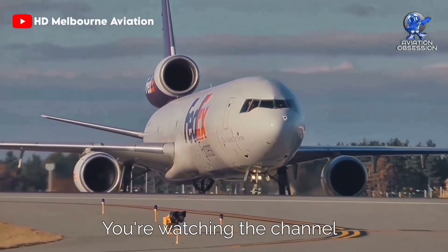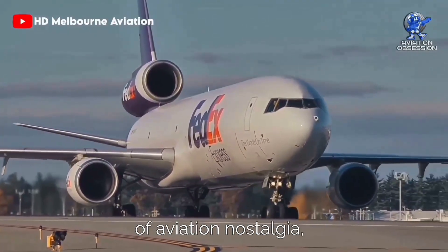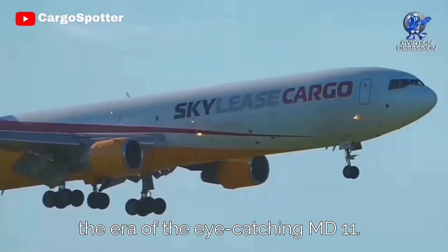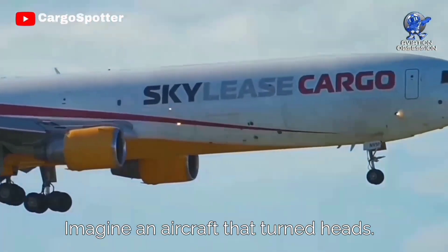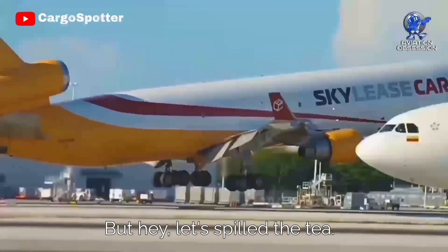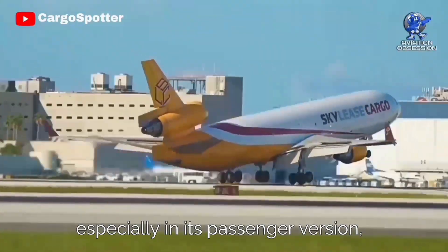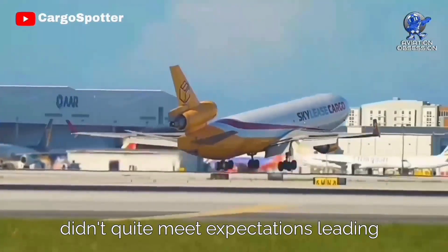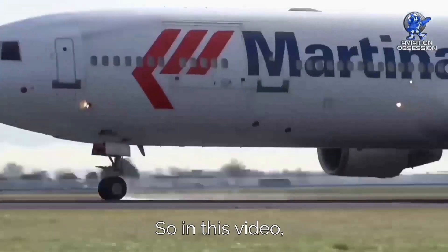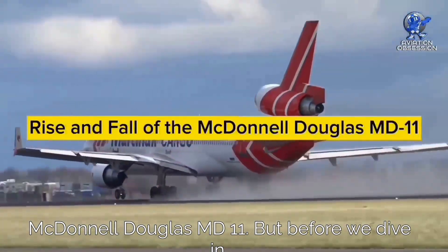Greetings everyone. You're watching the channel Aviation Obsession. Get ready to step into the world of aviation nostalgia, because we're taking a trip back to the era of the eye-catching MD-11. Imagine an aircraft that turned heads with its three-engine setup — the MD-11 was a real head-turner. But despite its promises, the aircraft, especially in its passenger version, didn't quite meet expectations, leading to its eventual downfall. In this video, we'll talk about the rise and fall of the McDonnell Douglas MD-11.